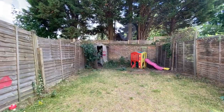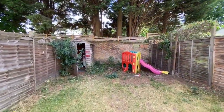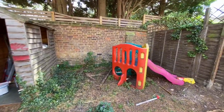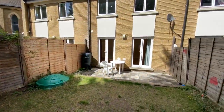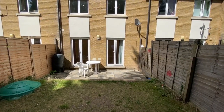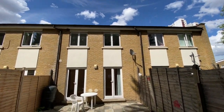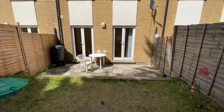Let's go out into the garden. The garden is about 33 feet. There are a few bits to be cleared from the previous tenants, but you've got a nice patio and lawned area.